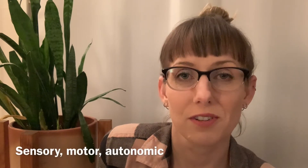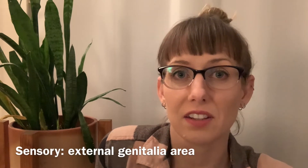The pudendal nerve is a three-function nerve, which is very unique in the human body. It has sensory function, motor function, and also autonomic function. In terms of sensory function, it innervates the external genitalia of the perineum no matter what gender you are. There are three different branches: the inferior rectal nerve, the perineal nerve, and the dorsal clitoral or dorsal penile nerve, which covers all of that external genitalia as far as sensation goes.